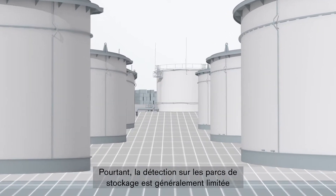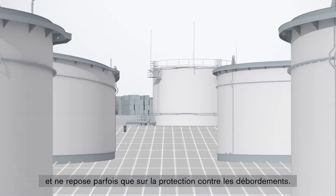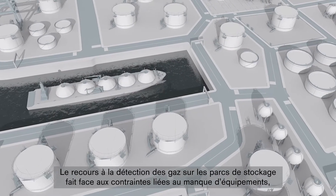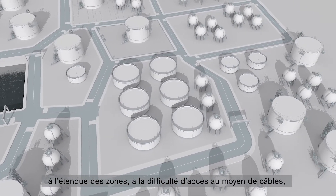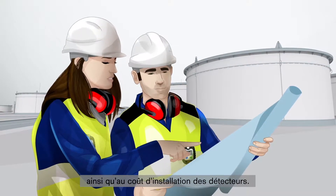However, tank farms typically have only limited gas detection or may rely solely on overfill protection systems. Constraints on the use of gas detection at tank farms has been due to limited local facilities, wide areas, and a physical environment that is difficult to access with cabling, and ultimately the costs for installation of detectors.